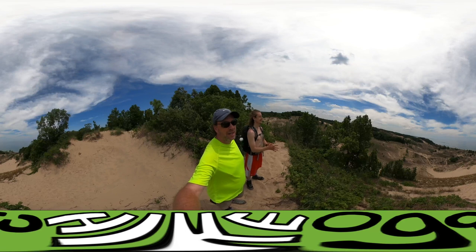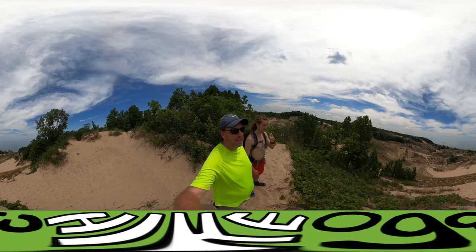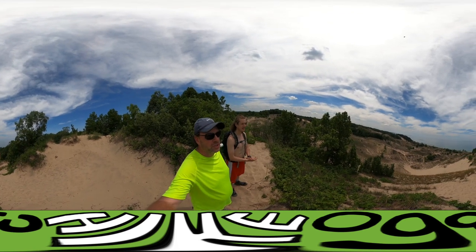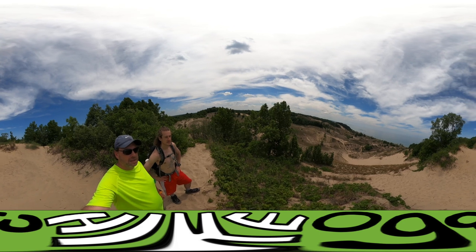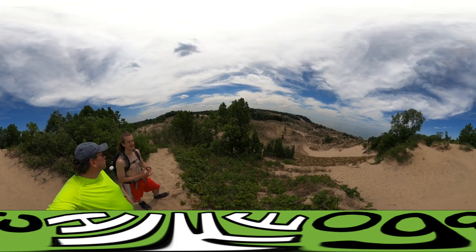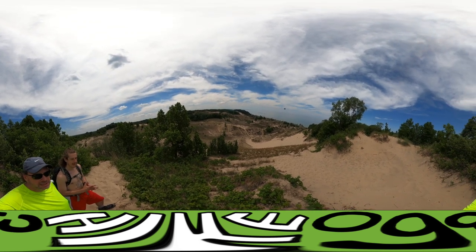We're not going to say much because the view says it all. Spin around 360 degrees — this is the top. We can see Indiana Dunes, and you can see Gary. The farthest west hike that we did was basically under that steel mill. Was that Miller Beach? We can see that now.